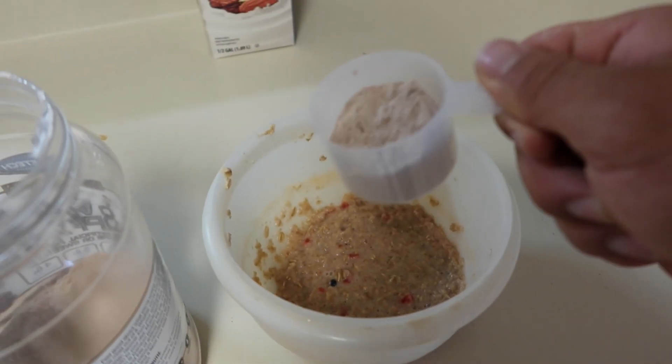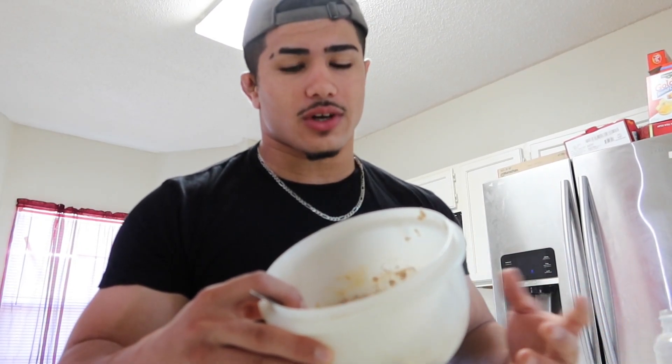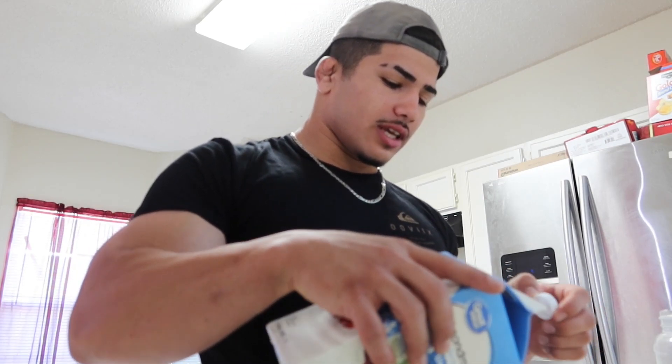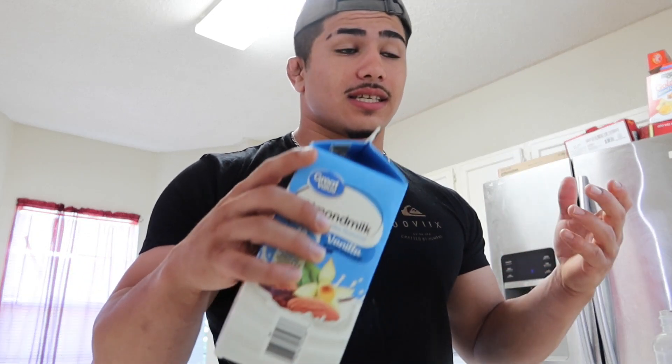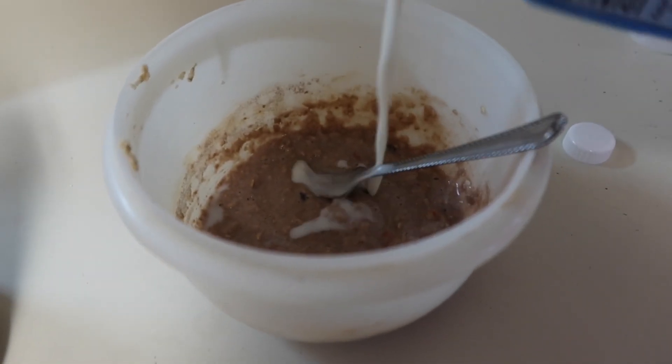Half to three-fourths scoop — pop that right in and get to mixing. One thing I've noticed is that when you mix protein powder into oatmeal it gets weird and dry, kind of like flour. What I do to help that is add a little more almond milk — just slowly, a little at a time, until you get back the consistency you had before adding the protein powder. Just a little bit more makes it perfect.